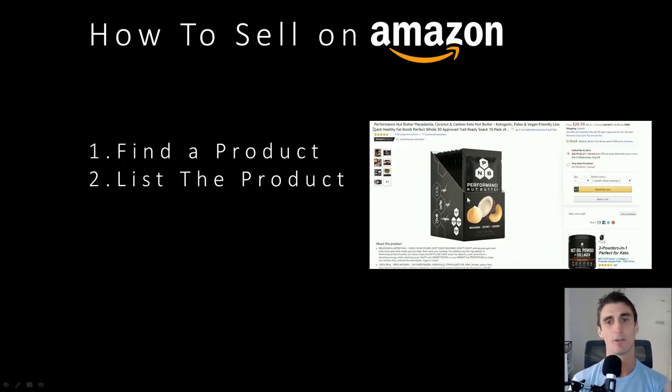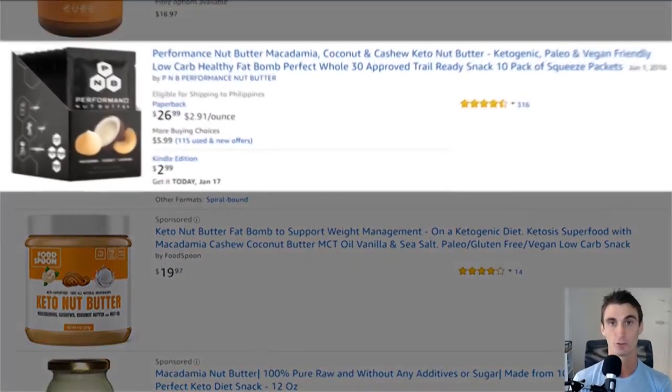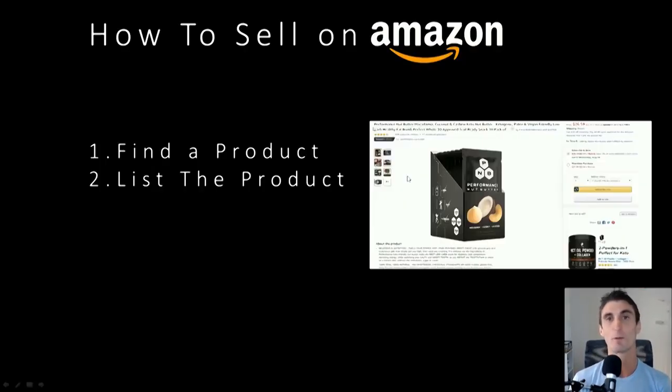This includes things like the title, the main image, how to properly format your bullet points, how to get reviews. I have a step-by-step formula on how to get legitimate reviews. When you get more reviews, it's more likely that people are going to buy your product, and it's also more likely that Amazon will put your product at the top of the search results, which is where most people buy things from.